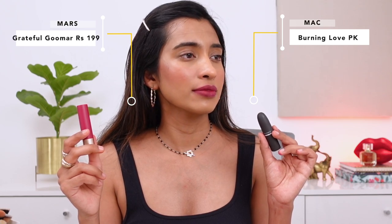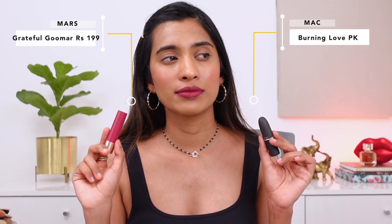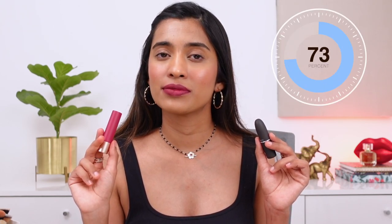The next one is the MAC Powder Kiss lipstick in the shade Burning Love, and the similar shade is from Mars in the shade Grateful Groomer. I really like the formulation of these Mars lipsticks — you get this for a fraction of the cost and they feel like some high-end lipstick on the lips.